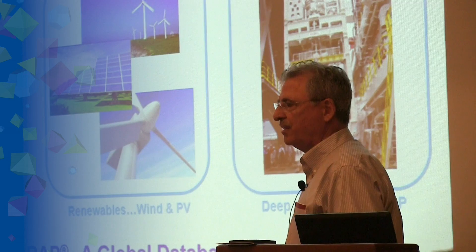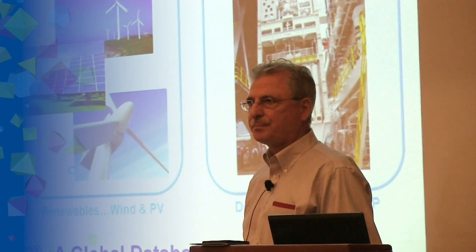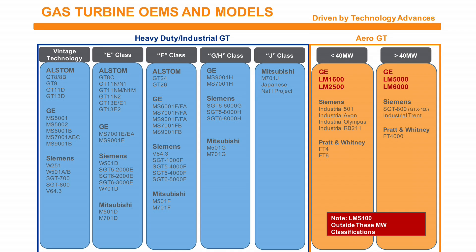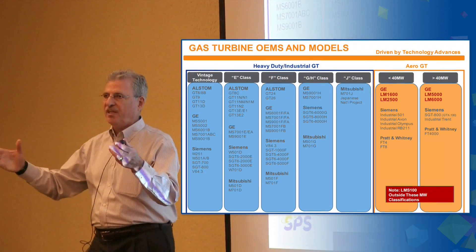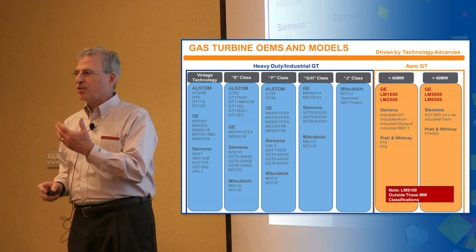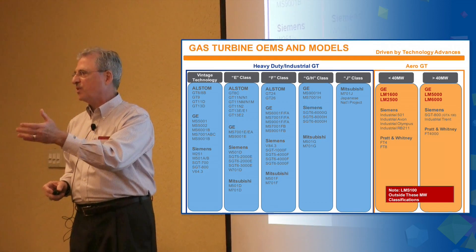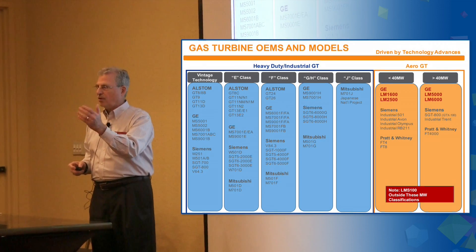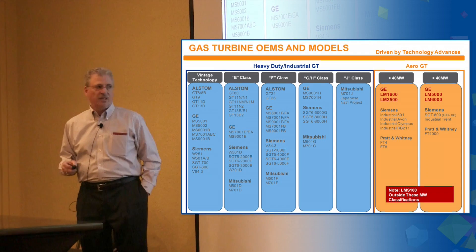Today ORAP also focuses on renewables: wind, solar PV, and blow-off emissions. ORAP as a system is funded by the turbine manufacturer on your behalf. Part of the agreement we have in place with GE and Western Turbine users is that they actually pay for ORAP — there is no fee to the customer for participating. The goal is to provide benefit both as a user group and as an individual power plant so you can see how your units stack up against others in the fleet.